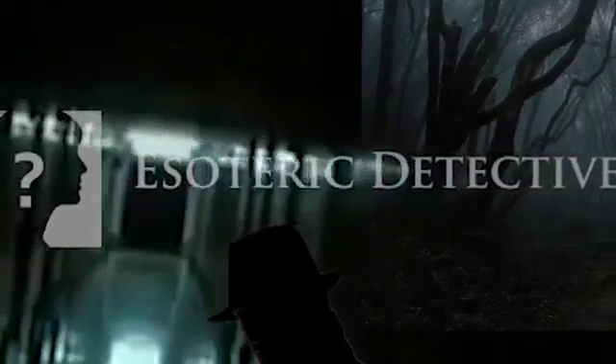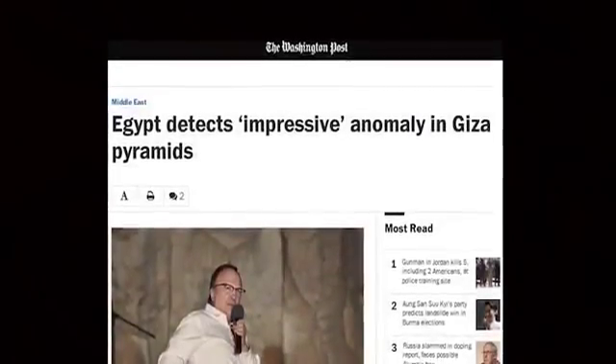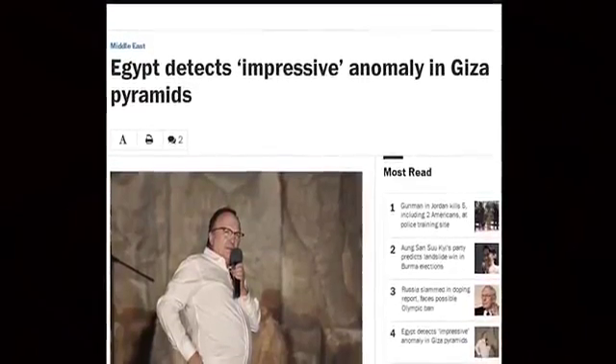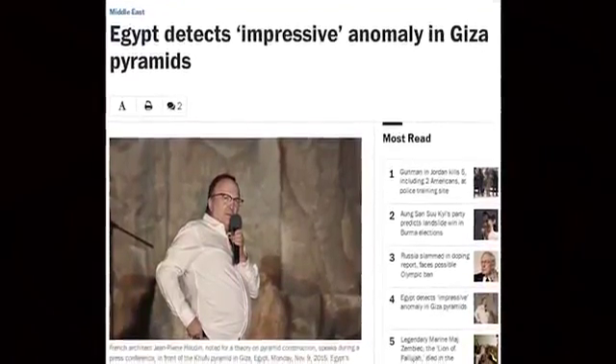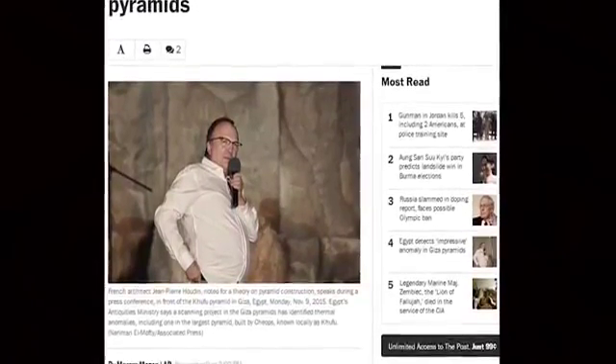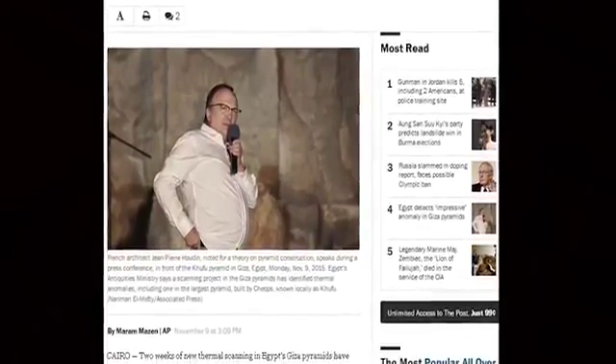Two weeks of new thermal scanning in Egypt's Giza pyramids have identified anomalies in the 4,500-year-old burial structures, including a major one in the largest pyramid, the Antiquities Ministry announced Monday. Antiquities Minister Mamdou El-Damati and technical experts showed higher temperatures being detected in three specific adjacent stones at the bottom of the pyramid in a live thermal camera presentation to journalists. The scanning showed a particularly impressive anomaly located on the eastern side of the Khufu pyramid at ground level, the ministry said in a statement.